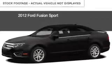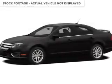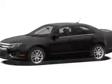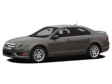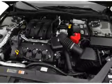This is a used 2012 Ford Fusion, powered by front-wheel drive, a 3.5-liter 6-cylinder engine, and a 6-speed automatic transmission. With fewer than 15,000 miles, this vehicle has a long road ahead.